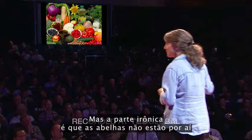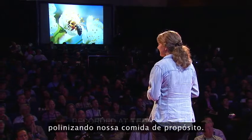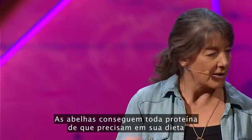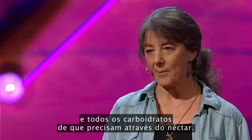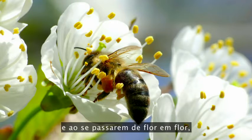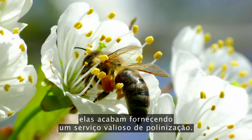But the ironic thing is that bees are not out there pollinating our food intentionally. They're out there because they need to eat. Bees get all of the protein they need in their diet from pollen, and all of the carbohydrates they need from nectar. They're flower feeders. And as they move from flower to flower — basically on a shopping trip at the local Floral Mart — they end up providing this valuable pollination service.